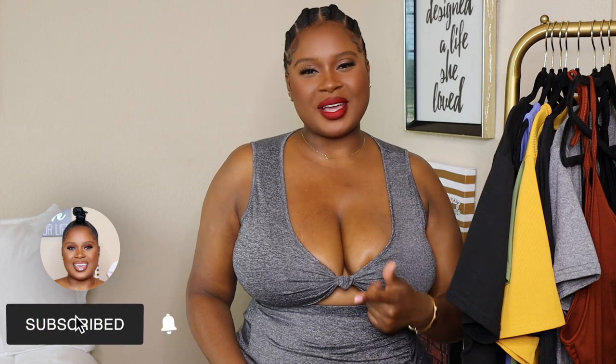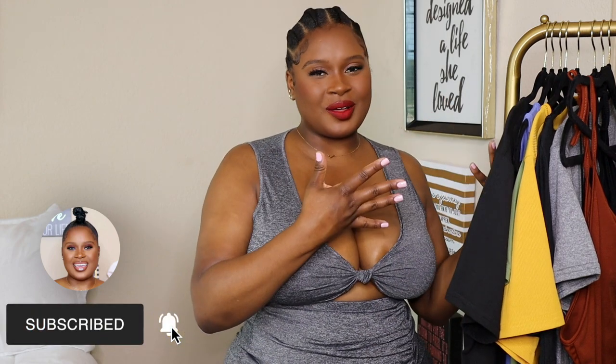Hey y'all, welcome back to my channel. If you are new here, my name is Jasmine and I try on lingerie, swimwear, and even regular clothing for those of us who are blessed in the chest and the rest. So if you want to see what some Shein dresses, two-pieces, and other outfits look like on a curvy plus-size body, then keep on watching.